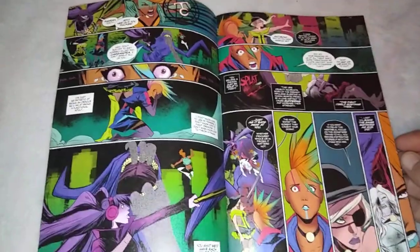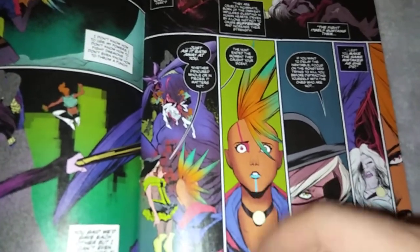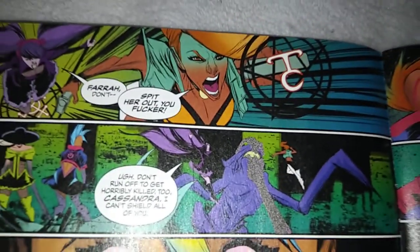Just look at how ugly all this is. That line here makes it look like Cassandra, the Zoe Quinn character, is always drooling. Of course — here we have them. Spit her out.